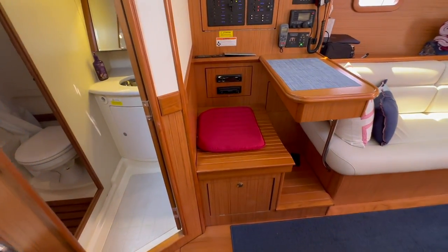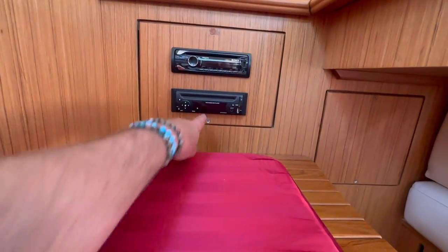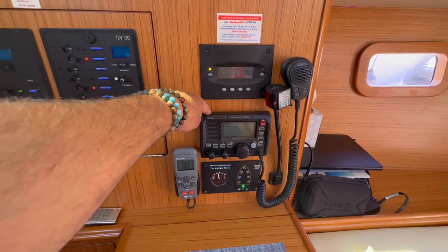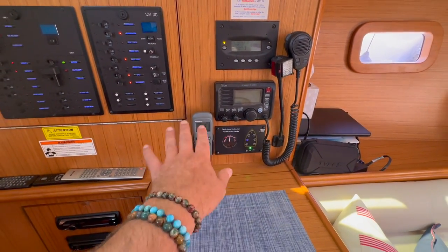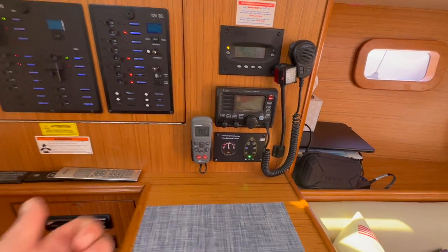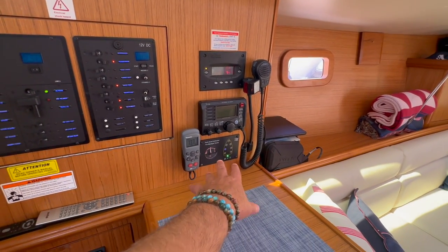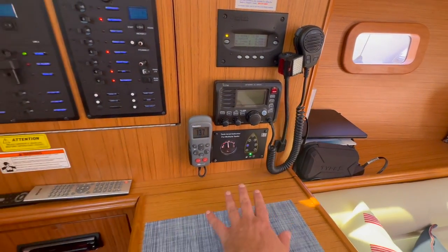So directly across from us at the nav station, we have the stereo CD player, our 120V and 12-volt electrical panel breakers, our Outback inverter charger. We also have the ICOM 504 VHF and our Raymarine smart controller, which allows us to operate the autopilot and visually see depth and speed right here. You could be on the bow of the vessel driving the boat — so if you're single-handing and putting dock lines and fenders on, that's very helpful. We also have a tank monitoring system here that allows us to look at our two water tanks and our one waste tank.